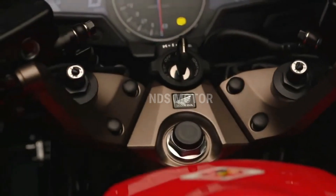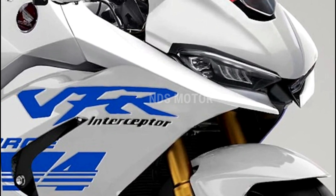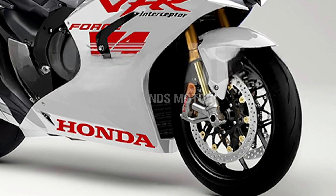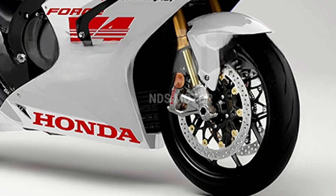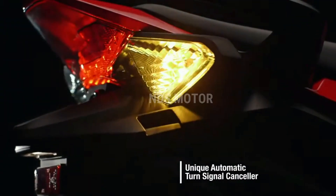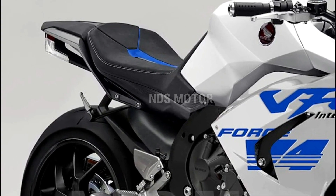Adaptive Cruise Control: A standout feature of the 2024 VFR800F Interceptor is its adaptive cruise control system. This cutting-edge technology automatically adjusts your speed to maintain a safe following distance from the vehicle in front, reducing rider fatigue during long highway stretches and enhancing safety.